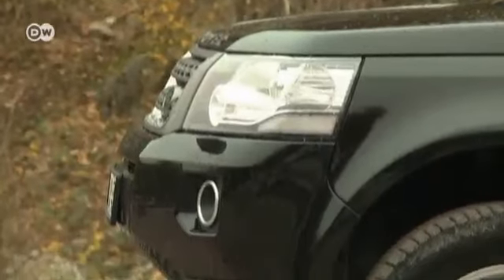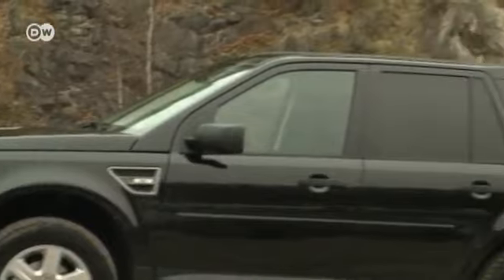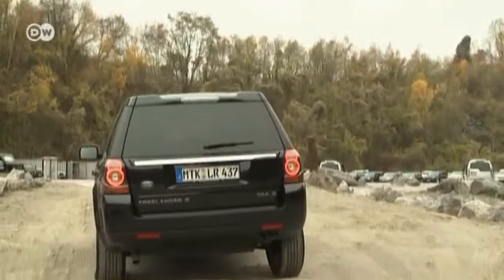In the styling department, the flanks are not as brawny as they were. Soft edges contribute to a more rounded impression. The rear sports new LED lights as well.